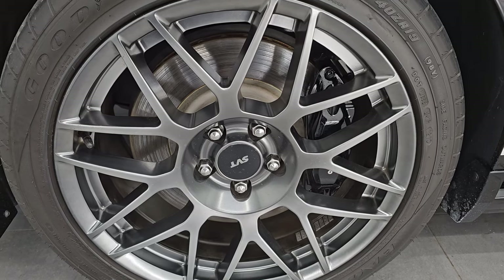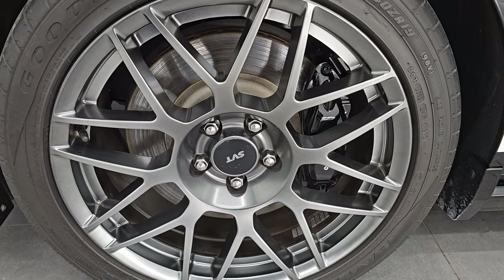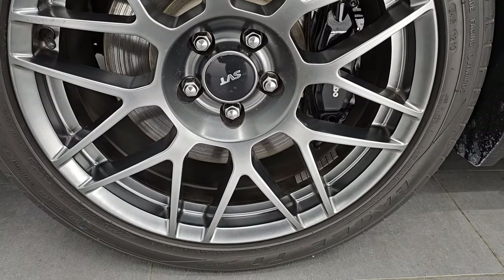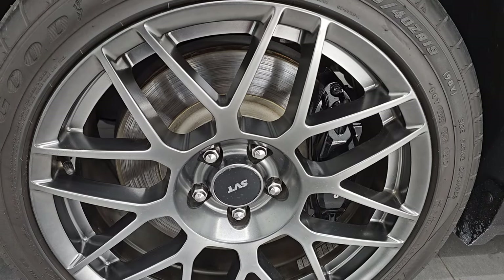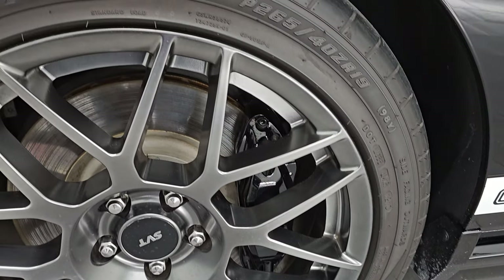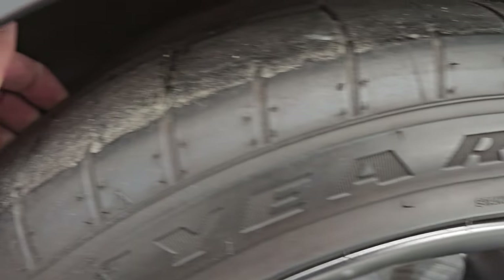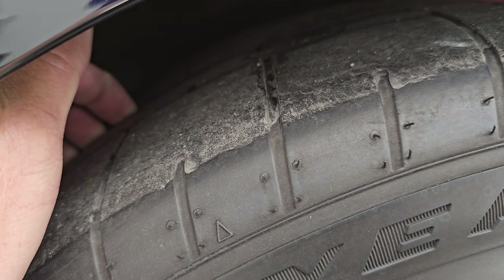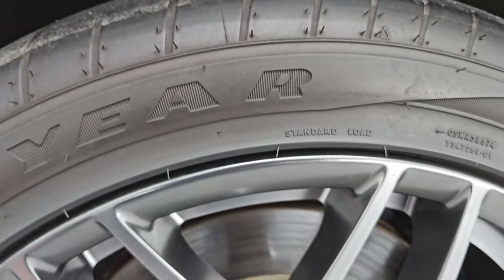This one also has the SVT Performance Package — 1,173 of these were made in black in 2011. It gives you the 19-inch painted alloy SVT wheels in the front. You also get the Brembo brakes in the front as well. This one has Goodyear Eagle F1 265/40 ZR19 tires. These tires have a really good amount of tread left — probably 60, 70, maybe even 80% of the tread left on those tires.